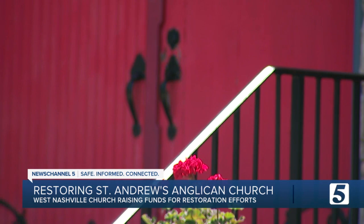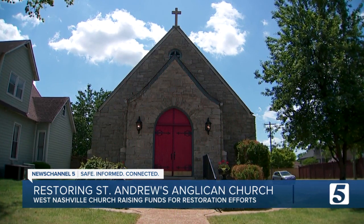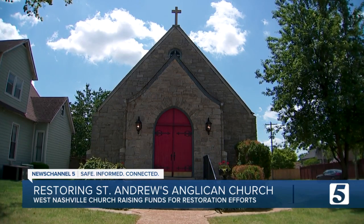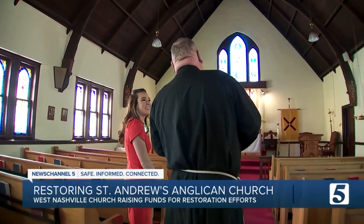Built in 1930, the little stone church with red doors was sold in 1965. It's been an anchor here in this community and we want to bring it back. So to bring it back, St. Andrew's just bought it back.